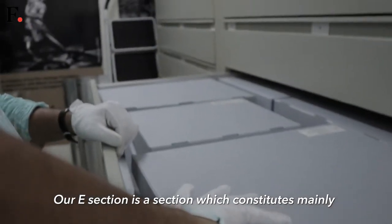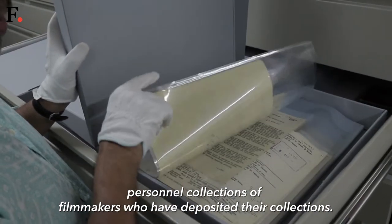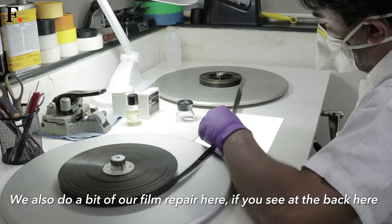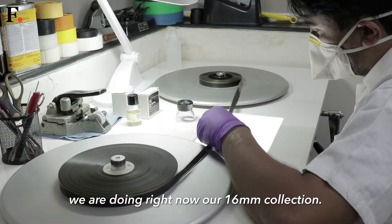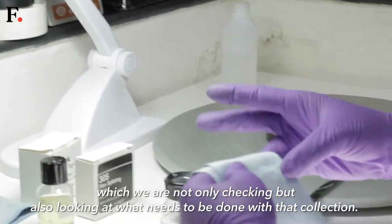Our E section constitutes mainly personal collections of filmmakers who have deposited their collections. We also do film repair here. If you see at the back here, we are doing right now our 16mm collection — we have a large 16mm collection of films which we are not only checking but also assessing what needs to be done.